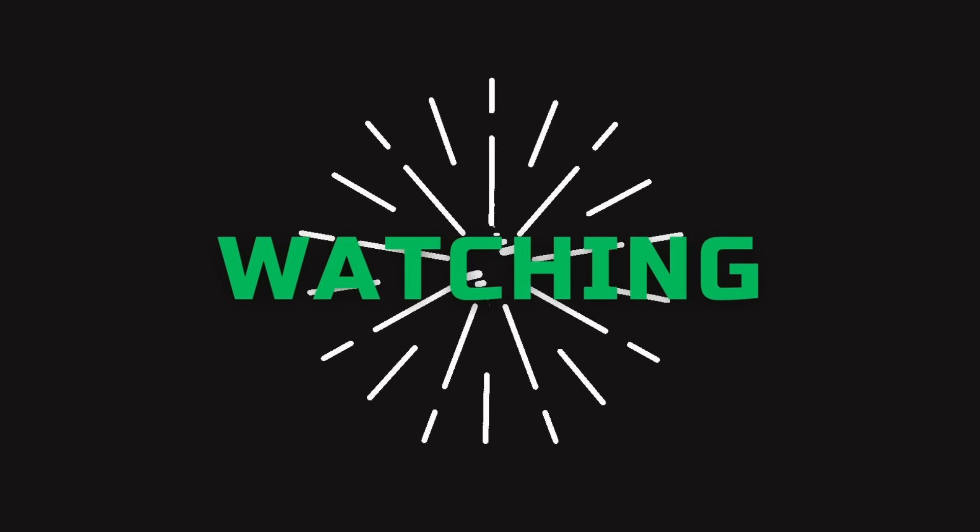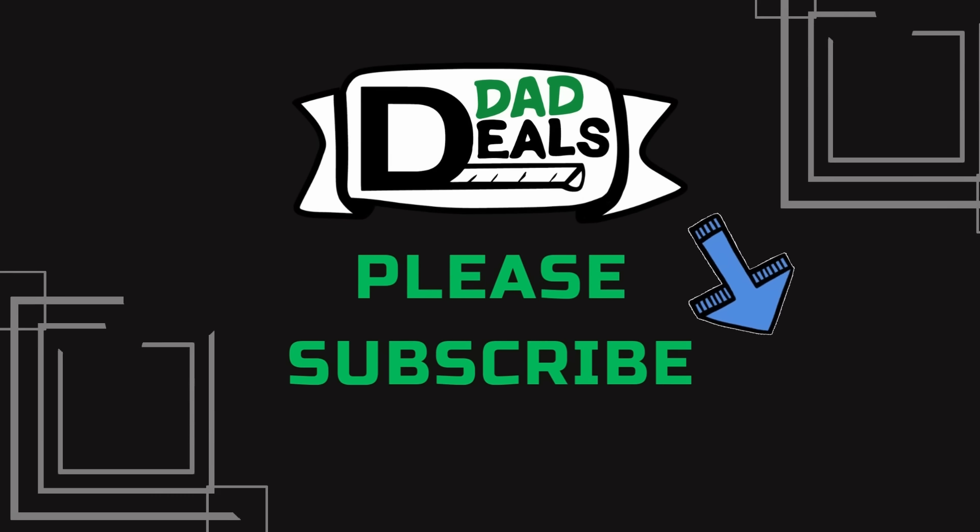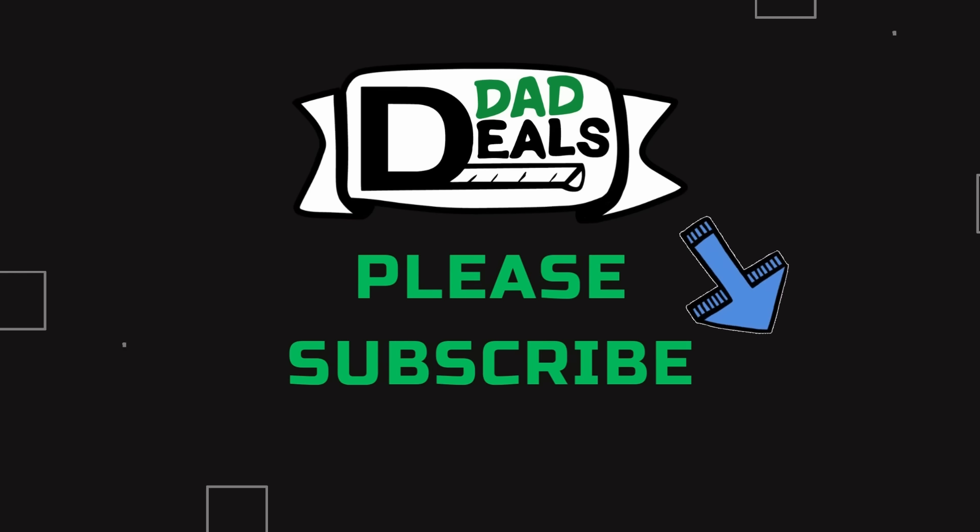That's it — those are my favorite deals happening right now. Make sure you check out that Spring Black Friday video I did, because that sale is coming up quick. As always, please like the video if you found it helpful, subscribe to my channel, and I'll catch you next time on Dad Deals.